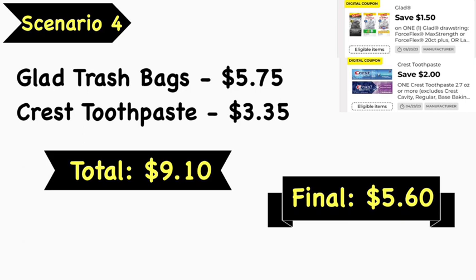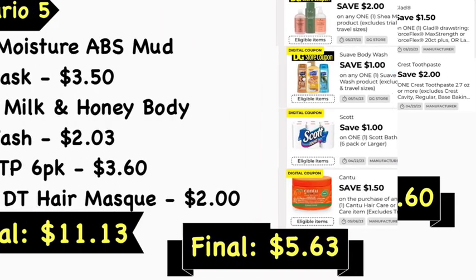Scenario number four: pick up Glad trash bags at $5.75 and a Crest toothpaste at $3.35. Your total is $9.10. Use the $1.50 Glad trash bags digital coupon and the $2 Crest toothpaste digital coupon. Your final cost is $5.60.